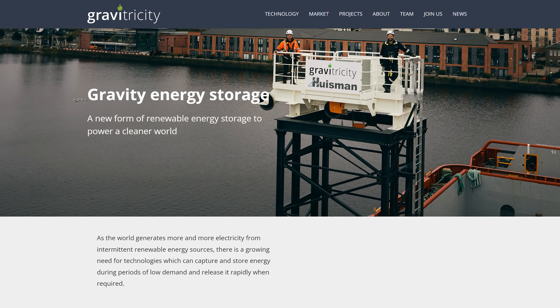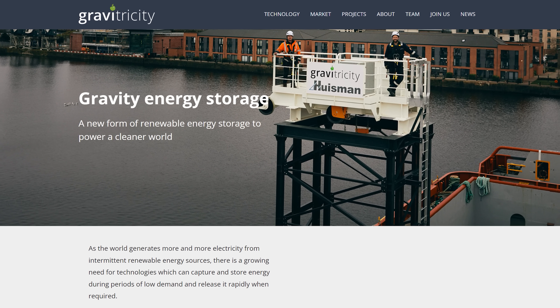In the meantime, a very different company with a very different approach to harnessing gravity energy storage is Gravitricity in Edinburgh, who I mentioned at the start of the video. I caught up with their MD Charlie Blair via Zoom recently to help with my understanding of how Gravitricity differs from Energy Vault and to get the latest news on how their concept is progressing.